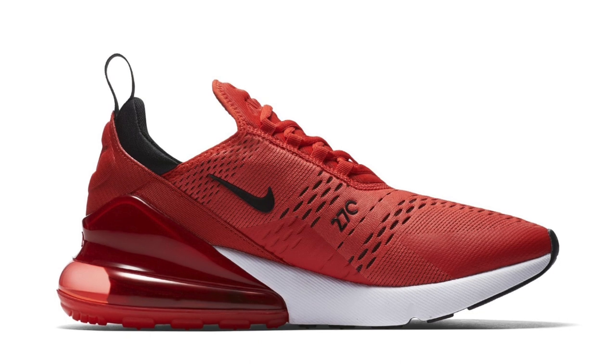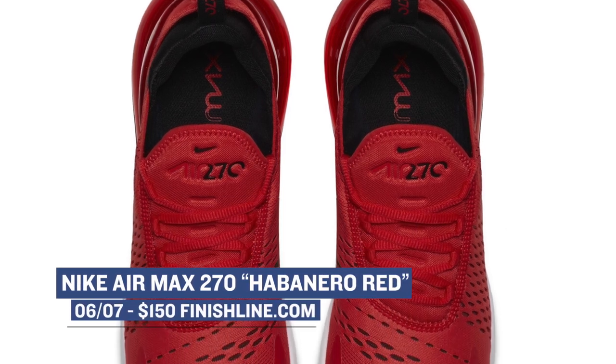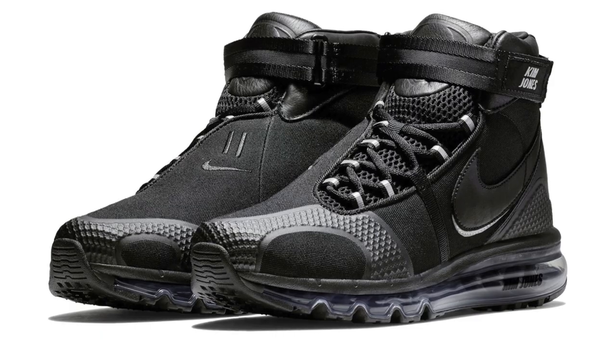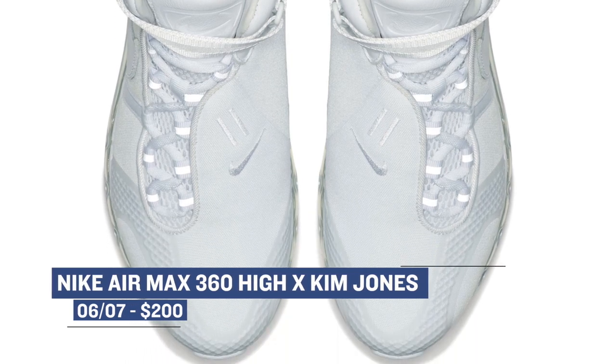Keeping with the Air Max vibe, the Air Max 270 will be releasing in a habanero red colorway. This red is actually really bright, and you can grab those for $150. If you're into the whole collaboration thing when it comes to your Air Max sneakers, there's a collaboration with Kim Jones dropping on the Air Max 360. The pairs are releasing in both black and white colorways, and they are a mix of different Air Max shoes and some soccer boots. You're gonna be looking at $200 for those.